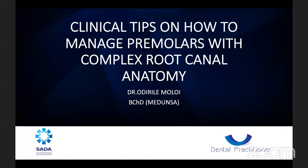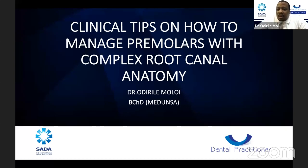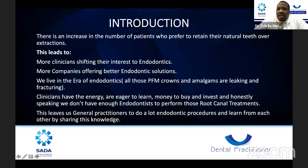Today I'm going to be discussing the clinical tips on how to manage premolars with complex root canal anatomy. I find there's an increase in the number of patients who prefer to retain their natural teeth over extractions, and this has led to more clinicians shifting their interest to endodontics. More companies are also offering better endodontic solutions, and we've seen how companies have become competitive on endodontic materials.